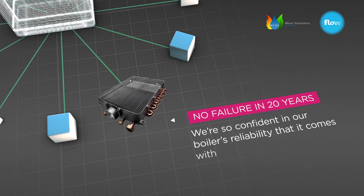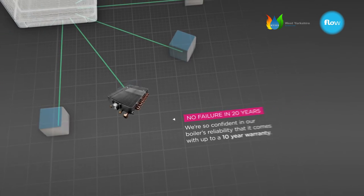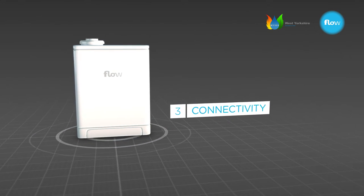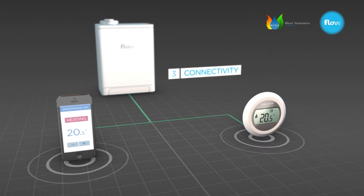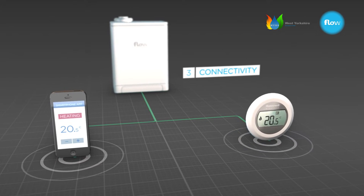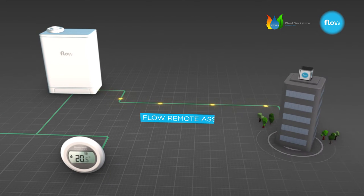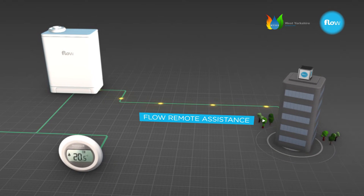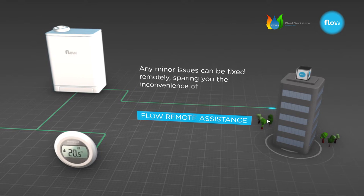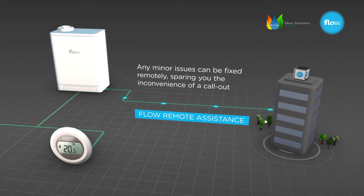In fact, we're so confident in our boiler's reliability that it comes with up to a 10-year warranty. The Flow Eco-RF can also be connected to your broadband, allowing you to control your heating via an app on your smartphone, as well as via the normal controls, so you'll stay in control wherever you are. It also means your boiler can automatically send an online message to Flow in the unlikely event that it's experiencing a problem. Our engineers can then remotely check the system and fix any minor issues from our office, sparing you the inconvenience of a call-out.